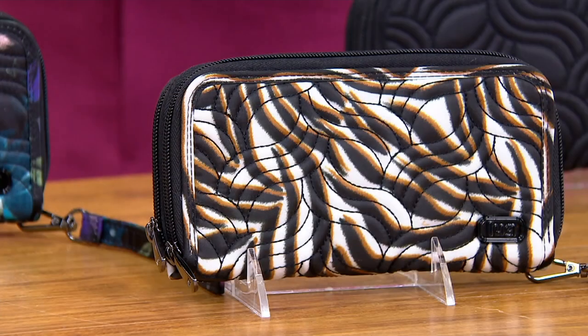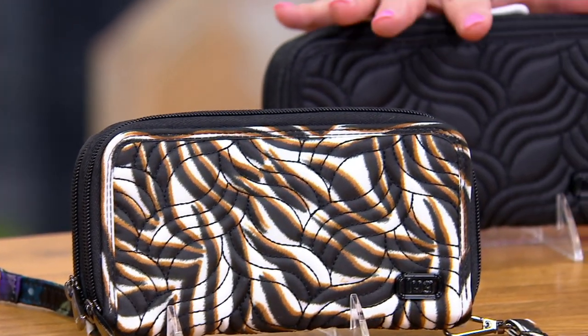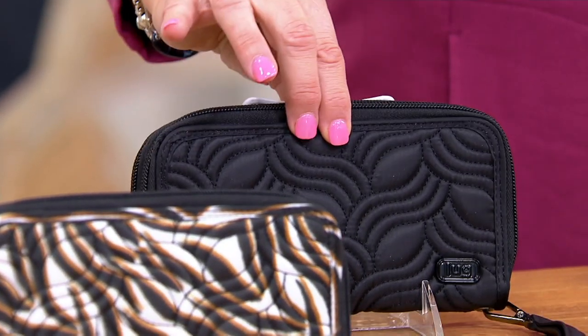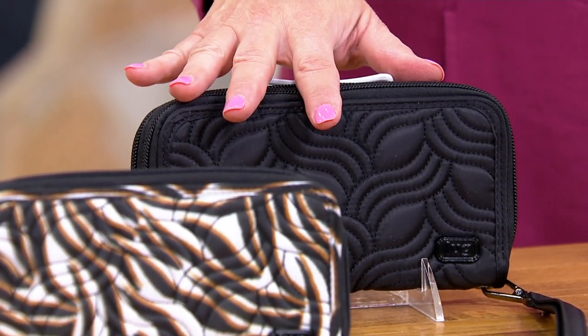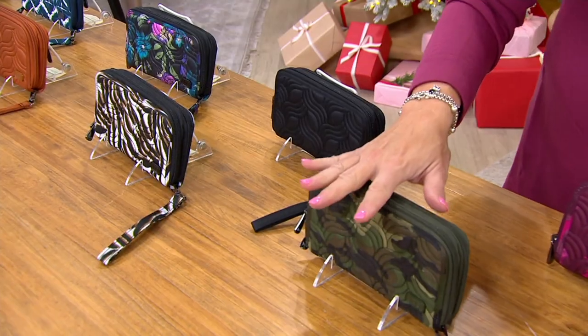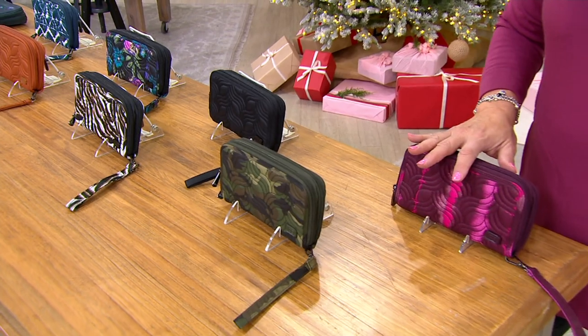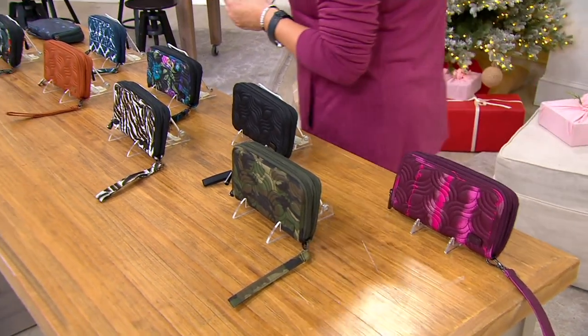All the colors really highlight the beautiful quilting. Zebra sand — always good to have animal print. For someone who loves something a little more classic, this black is so pretty and you could use it as a little clutch if you're going out in the evening. Here's camo green and here's shibori wine. Now you know all the choices.